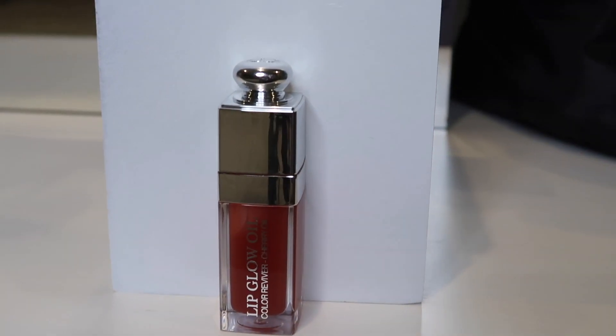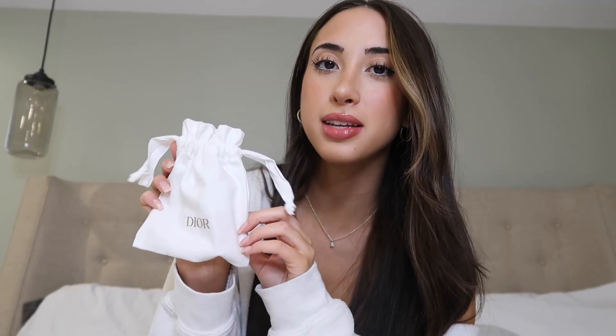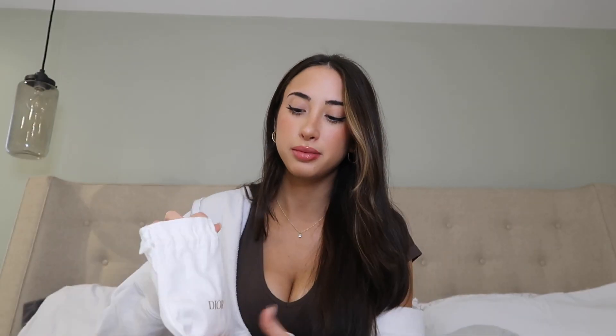Everybody was obsessing over the Dior lip oil and I just needed to see the hype, so I got my hands on one. It is one of the best lip oils I've ever used — definitely worth the hype. My boyfriend ordered it off the Dior website and it came in this amazing box that I will keep forever, and inside was a really cute pouch that says Dior on it.